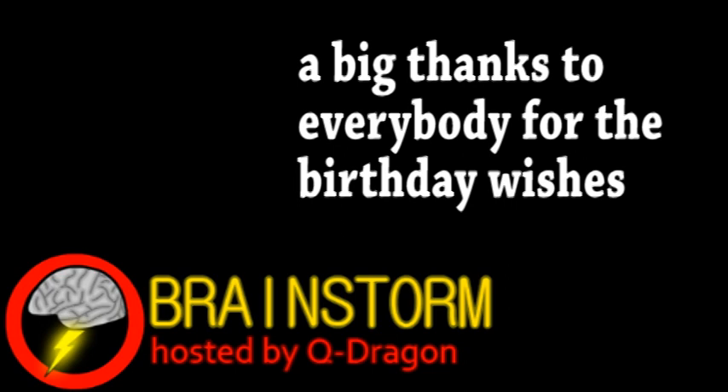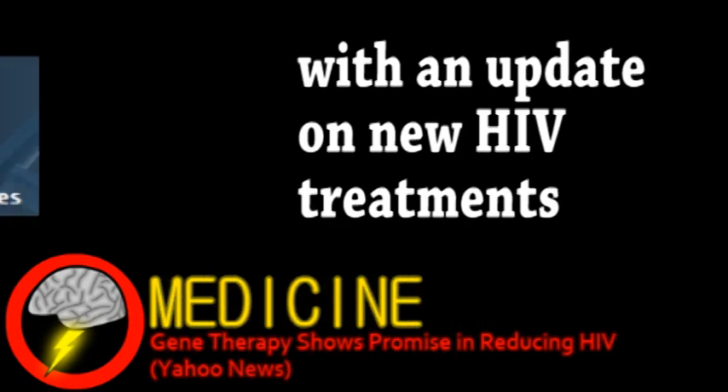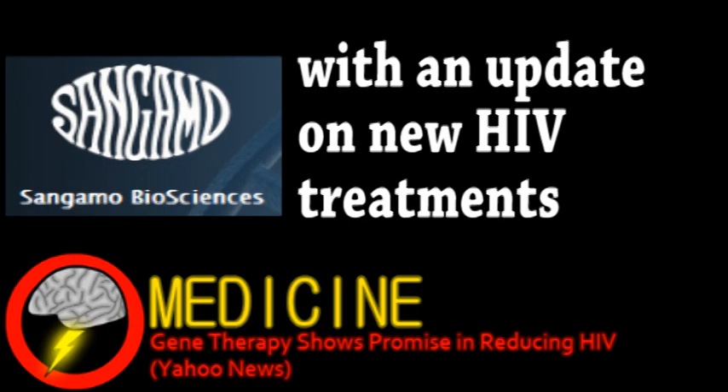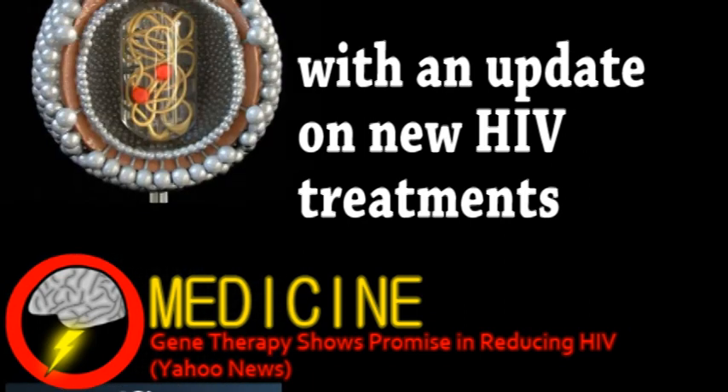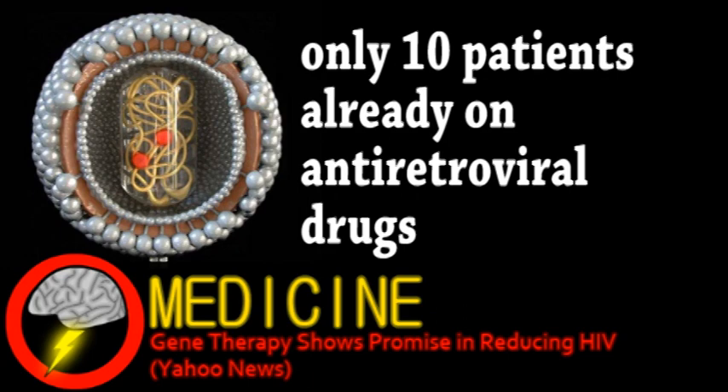Our top story comes from the world of medicine. Sangamo Biosciences, Inc. have tested a new gene therapy. This gene therapy disrupts a gene the HIV virus uses to infect cells. Although this phase 1 trial was very small, initial results are promising, helping the immune system in most patients.